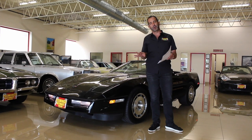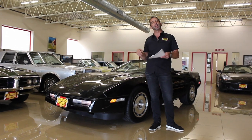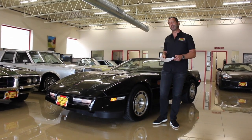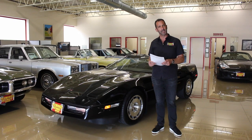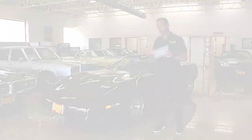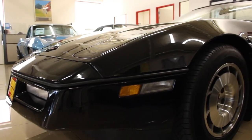1986 Corvette pace car convertible — maybe the lowest mileage one in the world. Don't forget to subscribe right down below, because we have fresh videos and fresh content coming out all the time. 18,698 original miles — are you kidding me? For real collector quality car. The original decals we ordered — this set goes on the car and they look so great — but the original set of decals is still in the box and comes with the car.